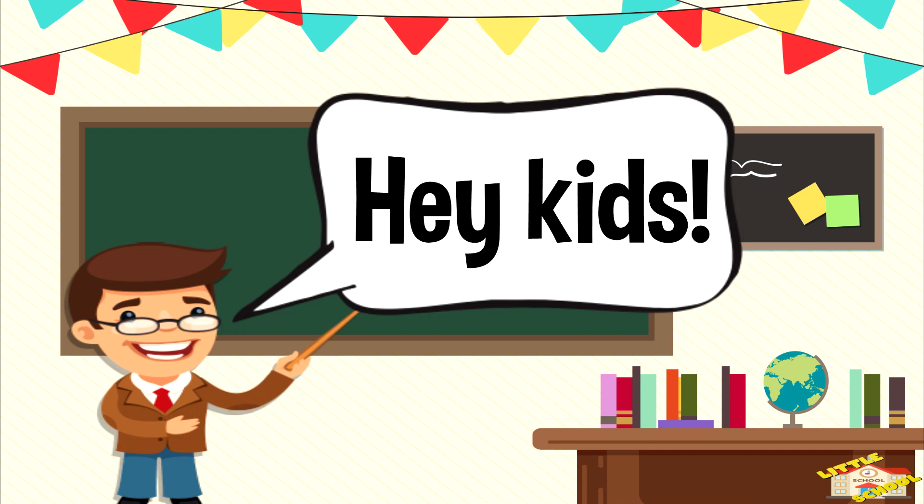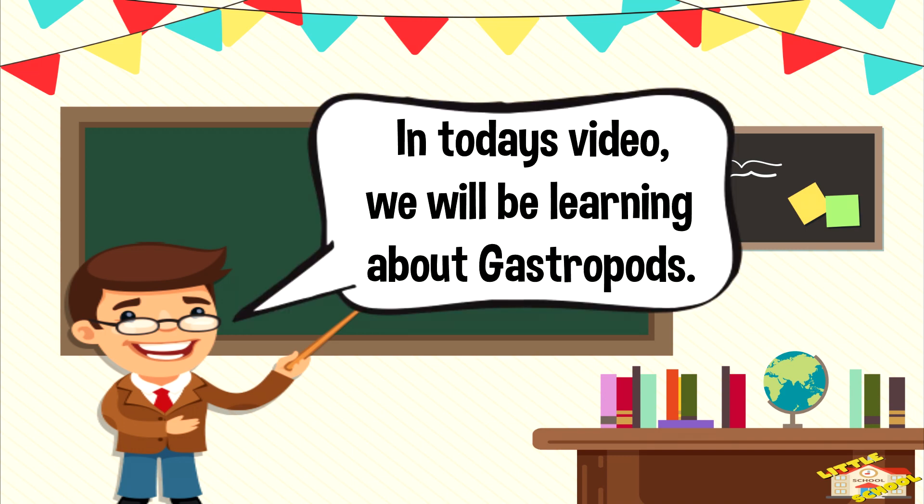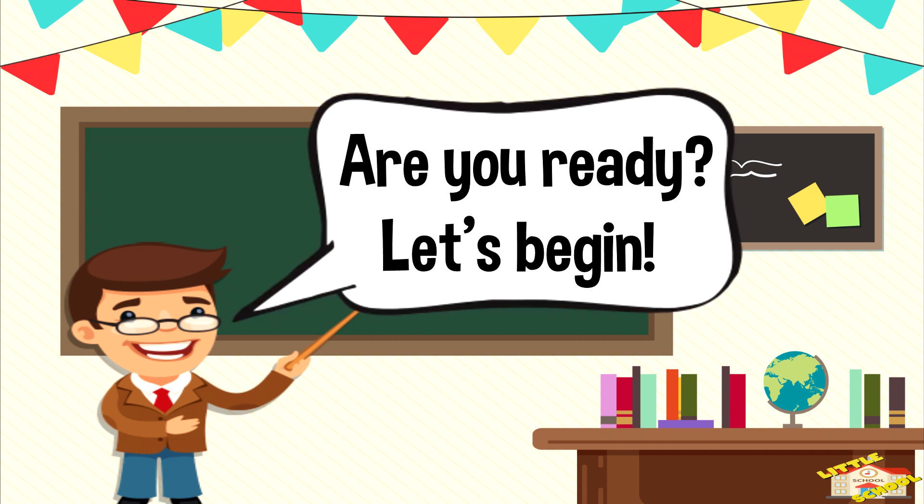Hey kids! In today's video we'll be learning about gastropods. Are you ready? Let's begin.